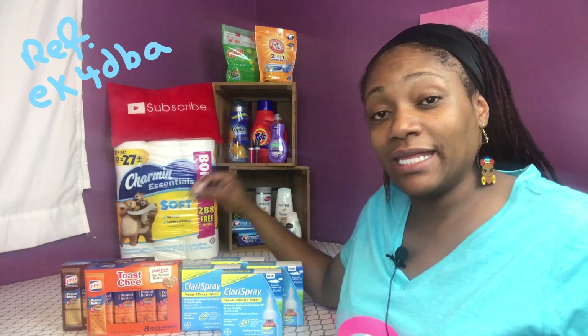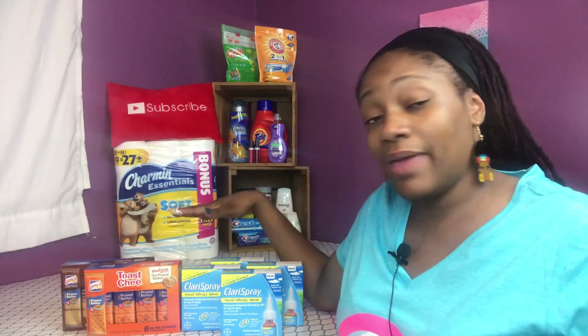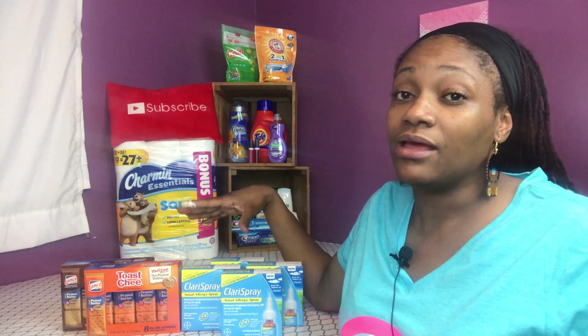If you're not a member of Ibotta, there is a link below where you can go ahead and sign up. After you do your first order, you can do any rebate except for the 'any brand' one — you have to do any other one except the any brand. That way you can get your $10 bonus. You get $10 and I will get $5.